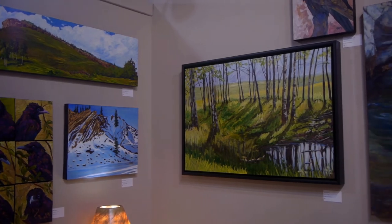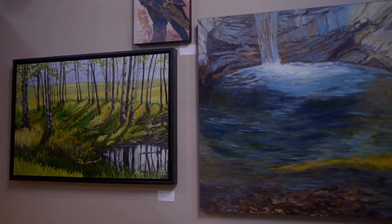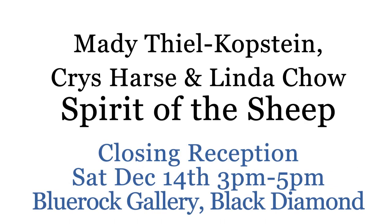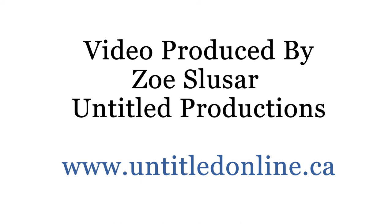I thought it was great and my favourite picture is the waterfall over there. That was nice. It's good energy in here too. I can tell there's professionalism happening here in those pictures — do you want to be there?